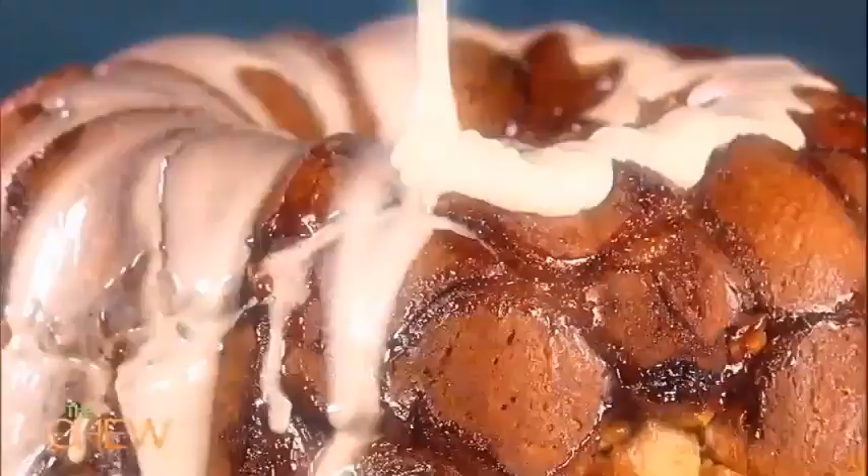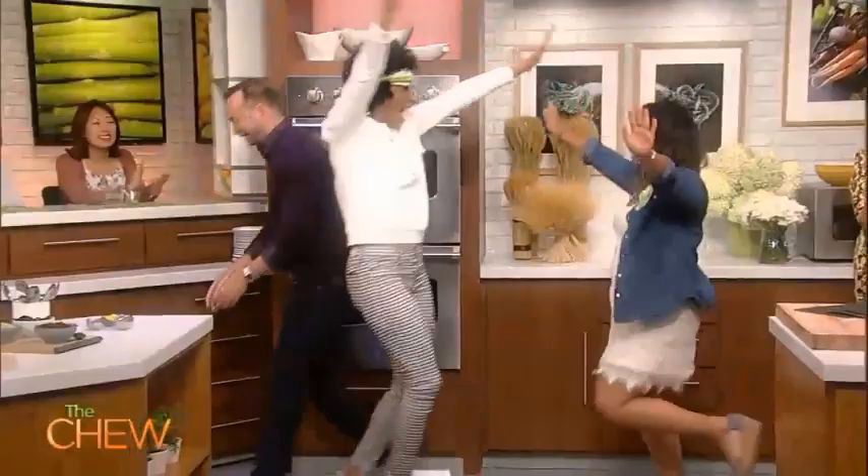We're going all out and revealing our entertaining secrets so you can host like the pros. The hilarious Cheryl Hines stops by the party. Michael's got two winning dishes perfect for your next get-together. And we're satisfying your sweet tooth with a simple, delicious dessert. We're headed to your afternoon happy place right now on The Chew.